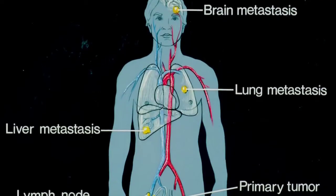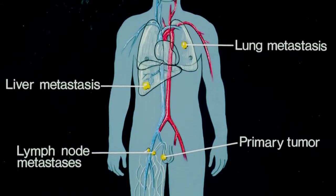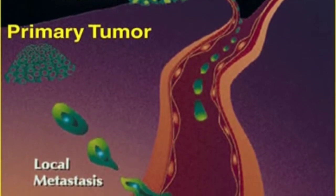A serious case of melanoma is known as metastasis. This is a condition where the cancer has spread to other areas of the skin and has made inroads deep into the body. When melanoma gets to this stage, treating it becomes very difficult.